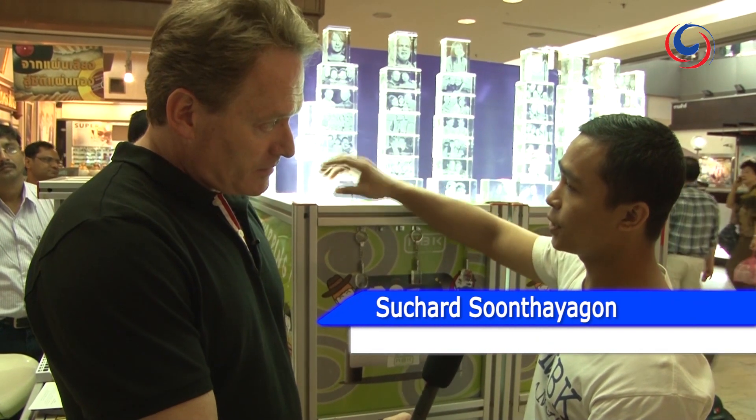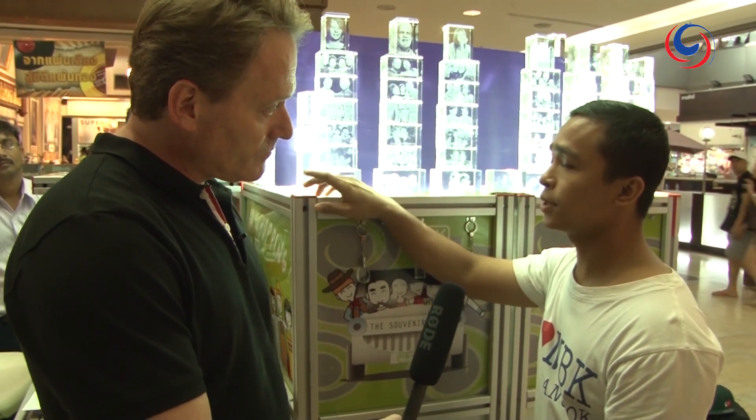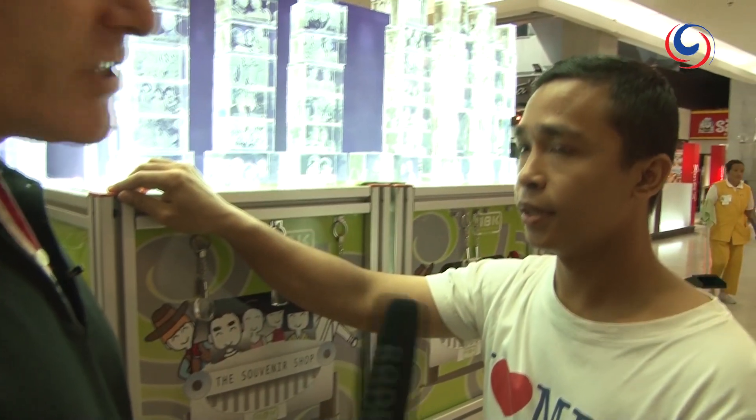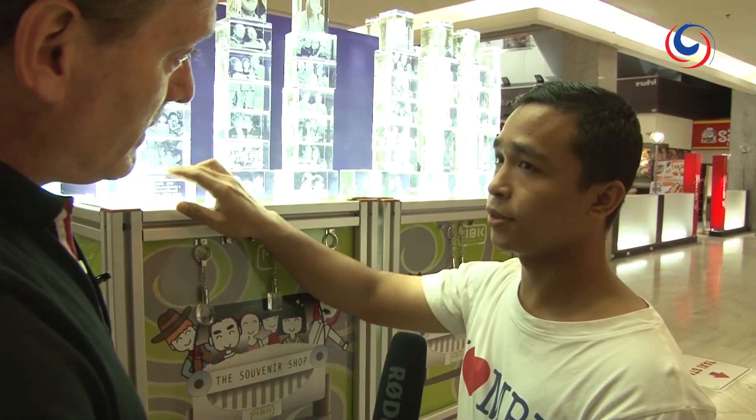Khun Suchad, tell our viewers how this works. We take pictures here and do three dimensions. If you have a mobile picture from a camera, we can do two dimensions. We make time is one hour to finish. Just one hour? Yes, one hour. You can write something in the glass also.